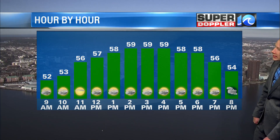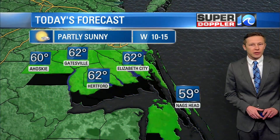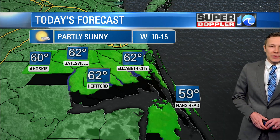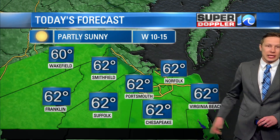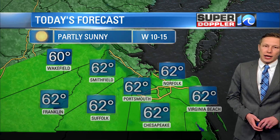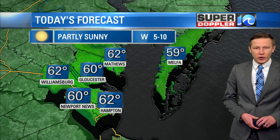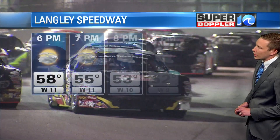Upper 50s to low 60s this afternoon — a pretty nice day, but certainly a little cooler than what we've seen over the past few days locally. Winds out of the west 10 to 15 miles per hour today, so as you see these temperatures in the 60s, that wind out of the west may make it feel just slightly cooler. But with the sun around for the first part of the afternoon, it'll feel all right out there if you're out and about this Saturday.